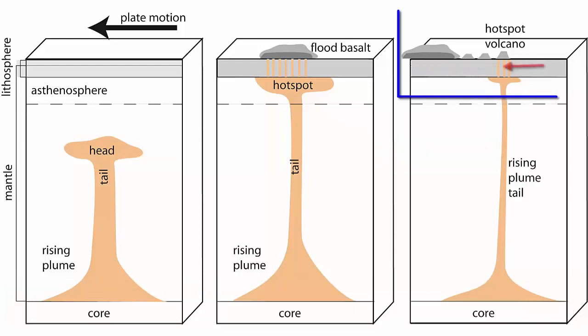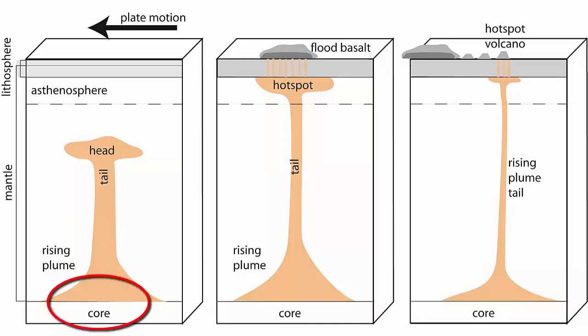Volcanoes are left behind in tracks that show us the direction and speed of plate motion. As this image shows, some hotspots form through large amounts of heat that are injected into the lower mantle and cause melts to form. As these melts are less dense, they rise. More mantle melts and the plume grows a large, mushroom-shaped head.